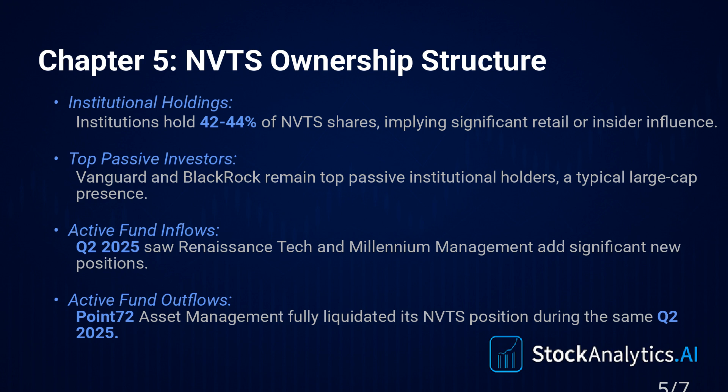But what about the hedge funds, the so-called smart money — are they buying the story? This is where it gets really telling. There's a split decision. On one side, funds like Renaissance Technologies and Millennium Management either started new positions or added significantly in Q2 2025 — they're betting on the narrative. But on the other side, 0.72 Asset Management completely sold out — liquidated their entire stake in that same quarter. So the hedge funds are completely divided; no consensus there.